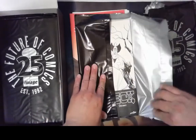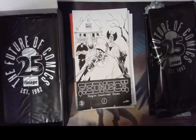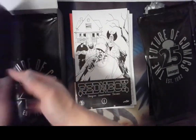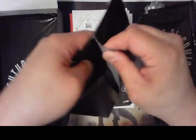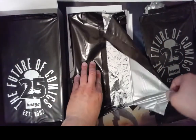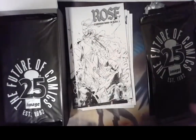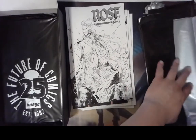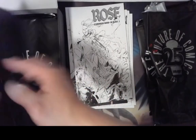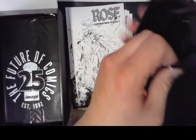We got an issue of Redneck — Redneck number one, the black and white cover. So that's cool. I heard that you can get artist covers, and that would be really neat to get one of those. This one is Rose, black and white. I've never opened up one of these before, so this has been an interesting experience.